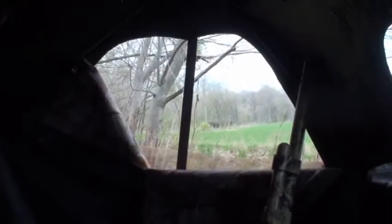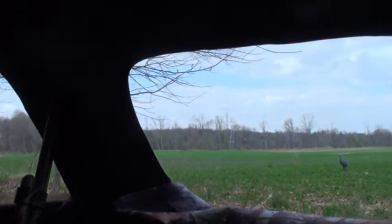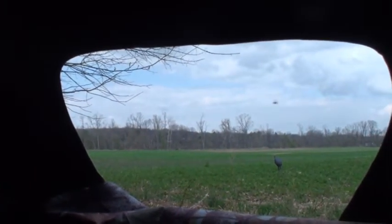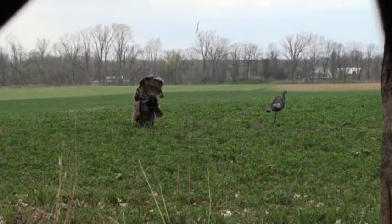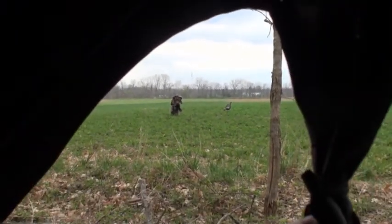We didn't get him one last time — we got close — but we're going to hopefully get one this year. This is our setup for the first afternoon hunt. We're hunting on the edge of a big alfalfa field. I've got a full-strut decoy with a hen out in front, hopefully pulling in a tom coming off the river.